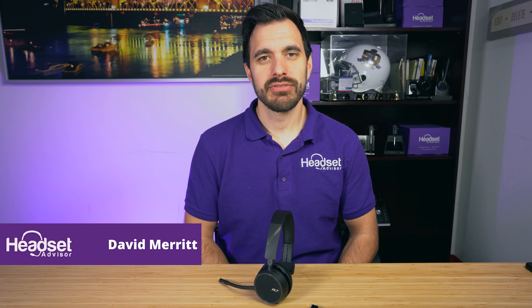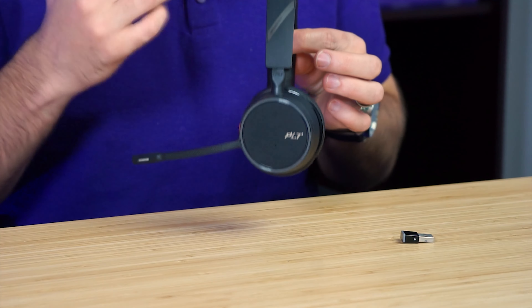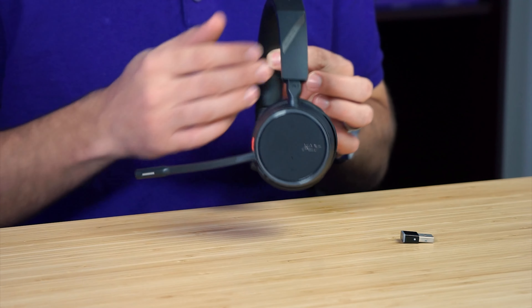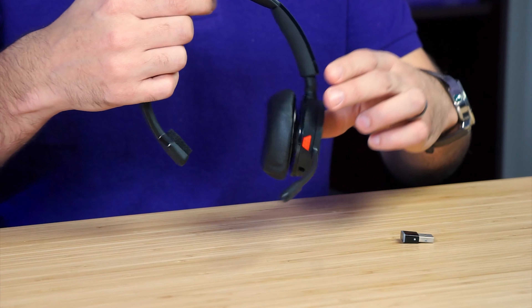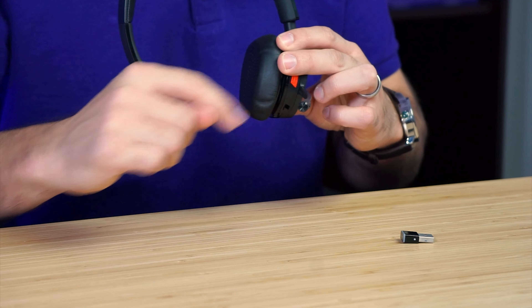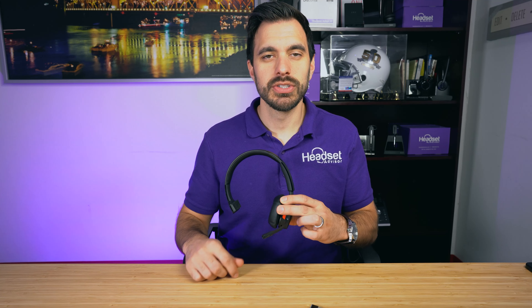Hey everyone, David here with Headset Advisor. Hope you're doing well today. In this video, we are going to take an in-depth look at the Plantronics Voyager 4210 UC that you see here in front of me. We're even going to do a microphone test and see how well this microphone sounds and how much noise it cancels later on in this video. So stay tuned, let's get started right now.